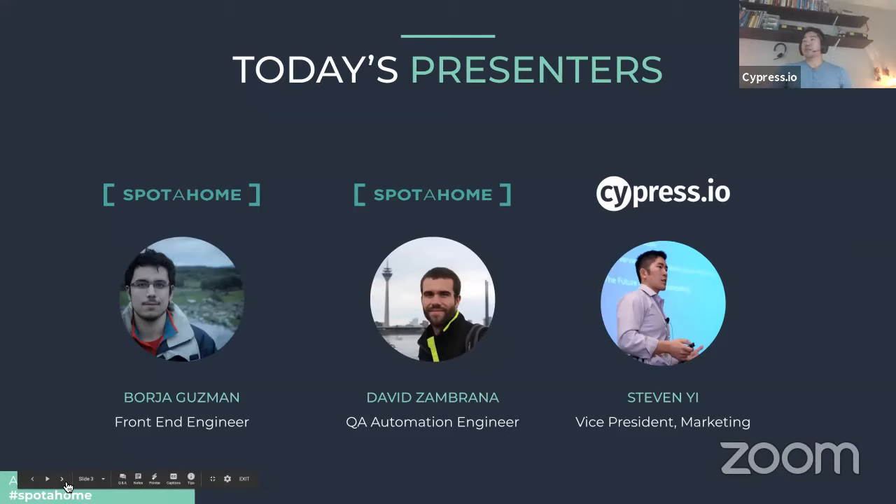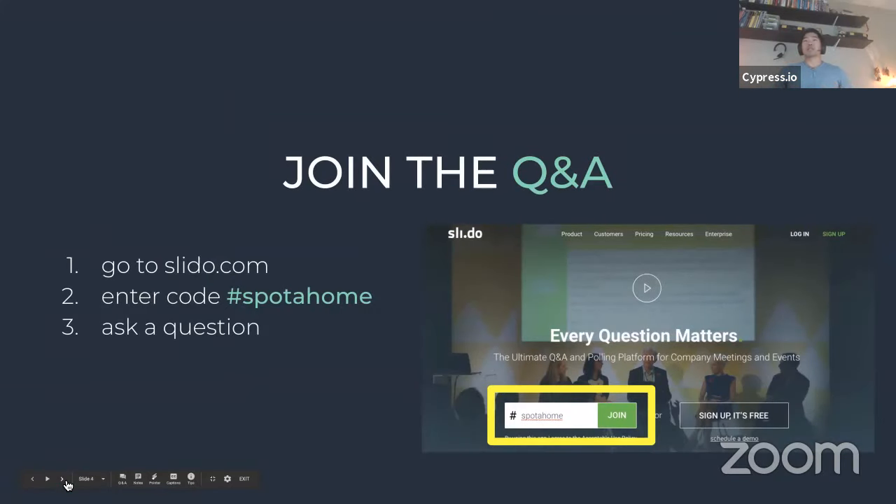Today's presenters: I'm pleased to introduce Borya and David from Spot at Home. Borya is the front-end engineer and David Zimbrana is a QA automation engineer. I'm Steve Yee, VP of Marketing at Cypress. To submit questions, we're using a tool called Slido. Visit slido.com, enter the code 'spot at home,' and that'll take you to the Q&A screen.